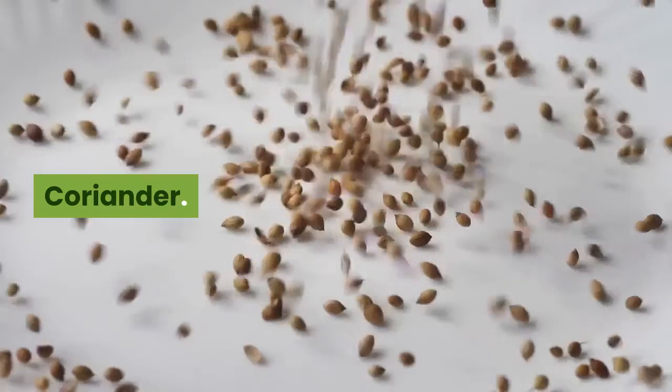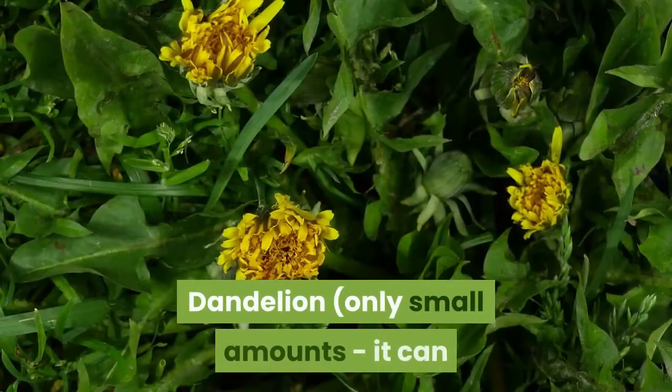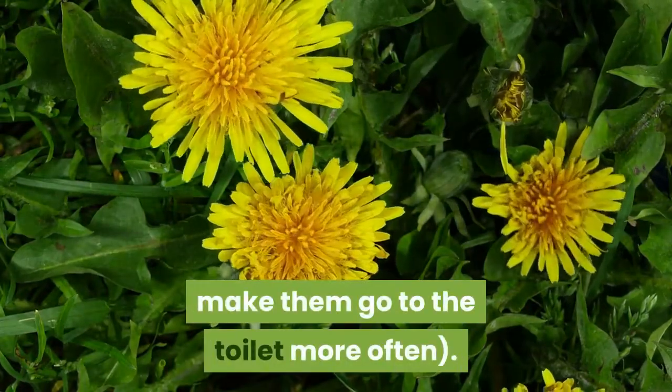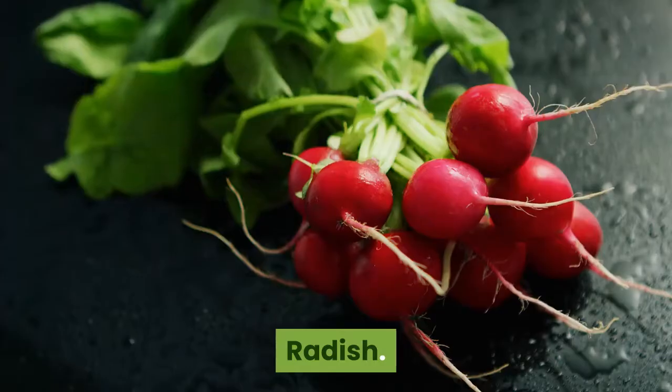Chicory. Coriander. Courgette. Cucumber. Dandelion — only small amounts, as it can make them go to the toilet more often. Dill. Kale. Parsley. Parsnip.